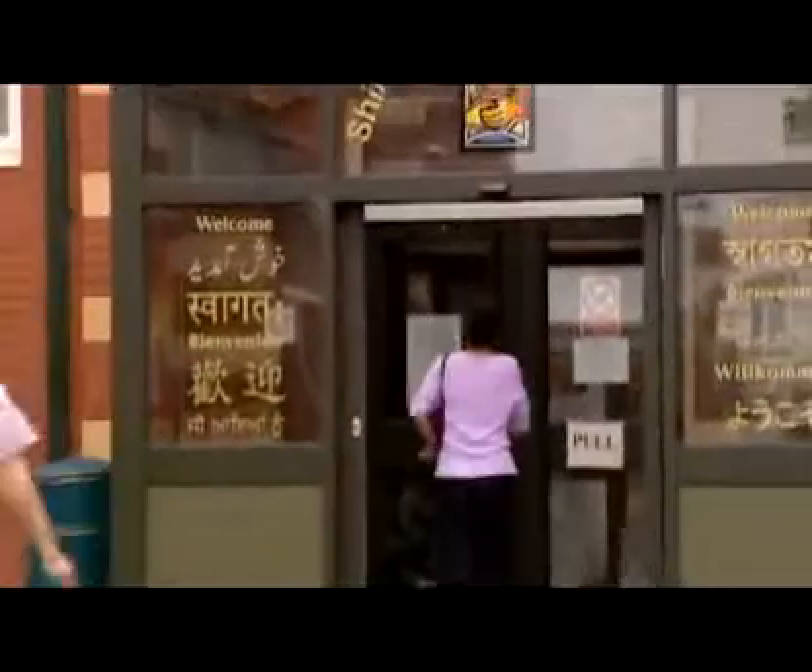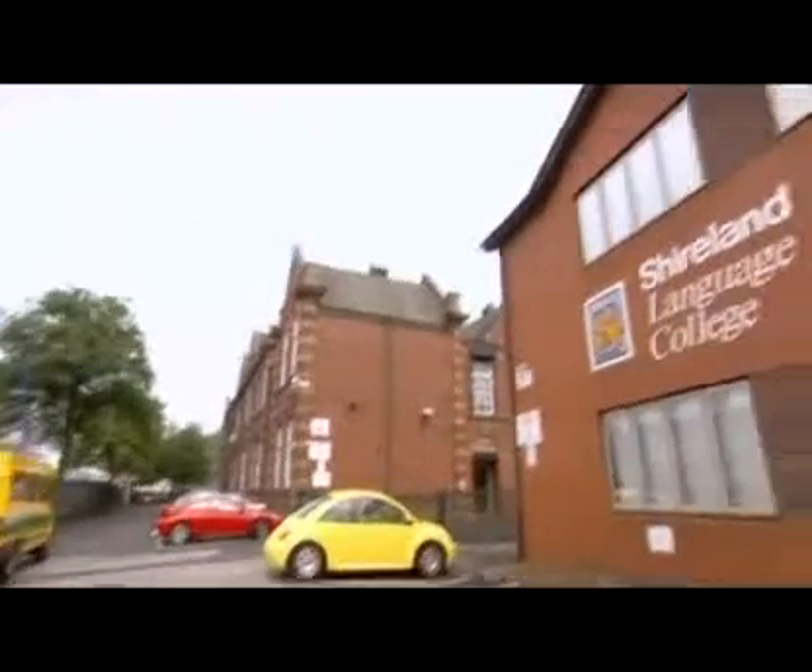Shireland Language College is an inner-city school in the south-west of Birmingham. There are about 1,100 students here, with 53 home languages spoken by our children.